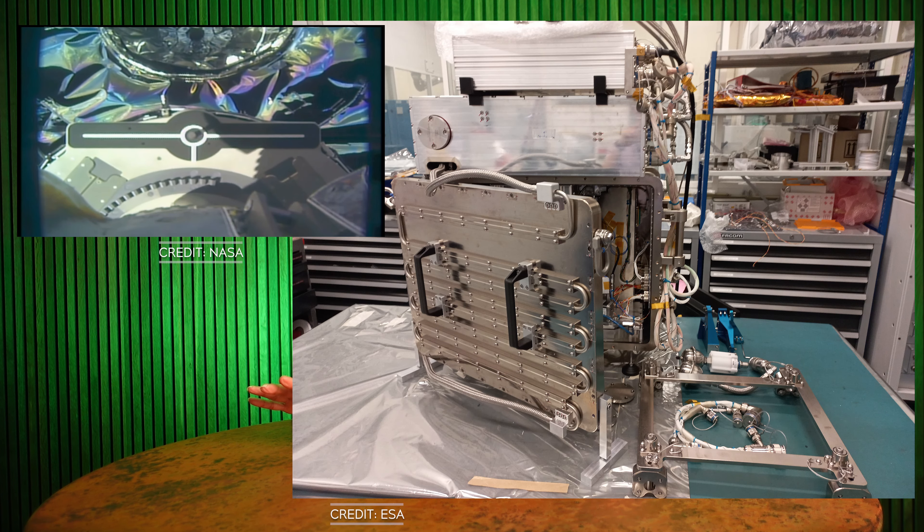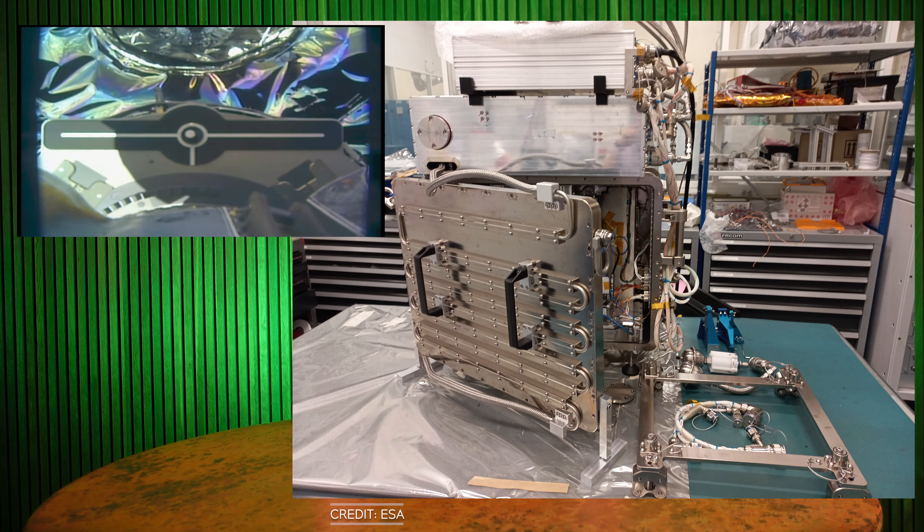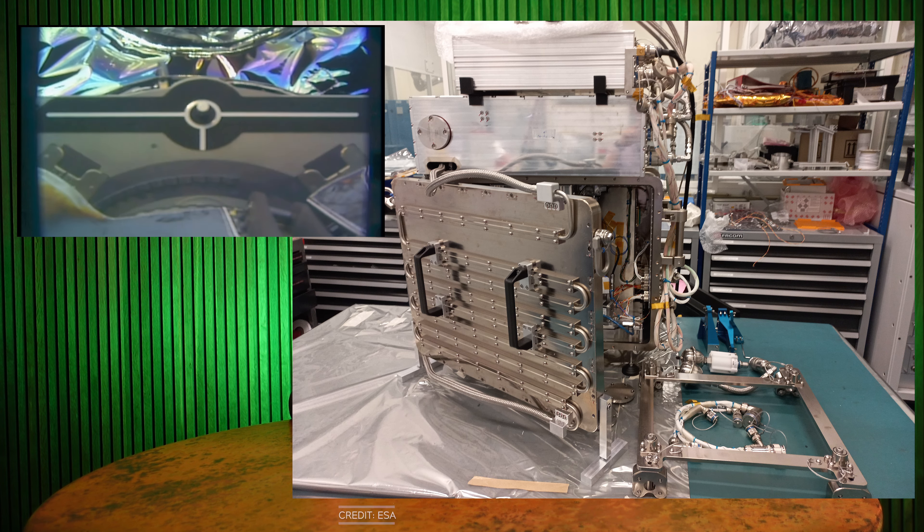Speaking of the ISS, the private cargo ship Cygnus arrived at the Space Station early on February 1st. It launched from Cape Canaveral on Tuesday, January 30th, so it had about 30 hours in flight before it docked. The spacecraft is carrying 8,000 pounds of equipment and supplies to the ISS. One of the interesting things on this mission is a metal 3D printer that will test 3D printing small metal parts in space — a project from the ESA, or European Space Agency.